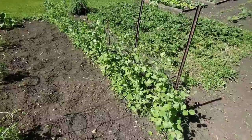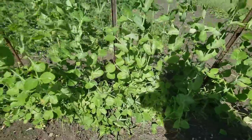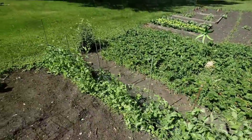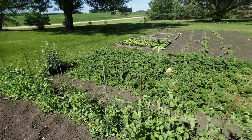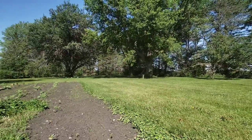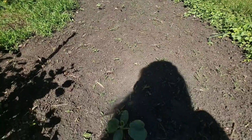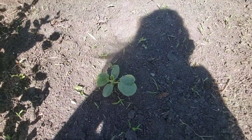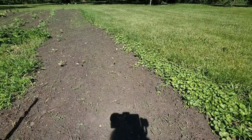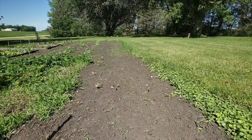And look at the peas growing — this row here. Cucumbers. When I planted them, I don't think the soil was quite right temperature-wise, so I had to replant. Hopefully those take.